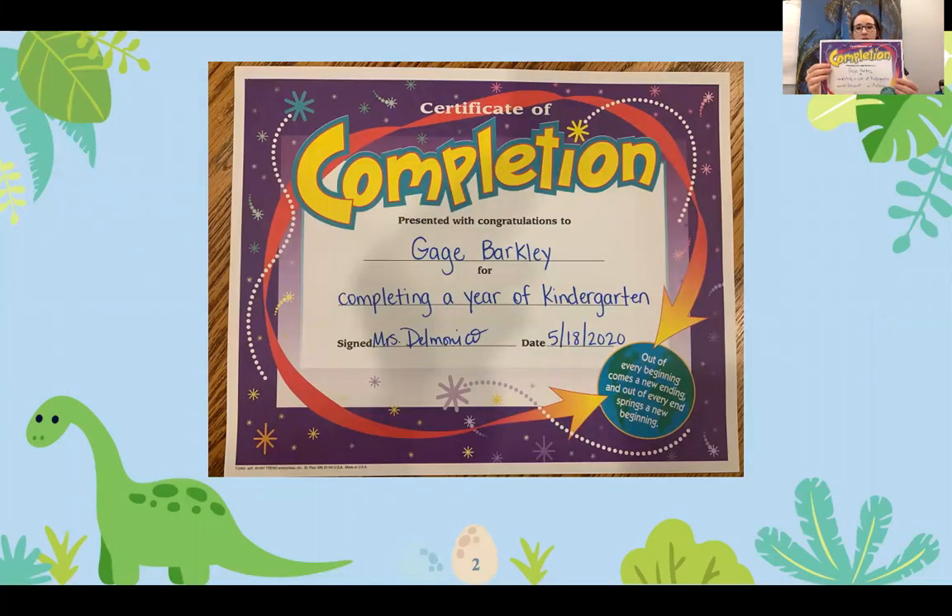We have Mr. Gage Barkley, who is completing kindergarten as well as receiving the High Citizenship Award.